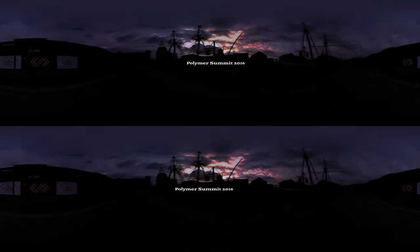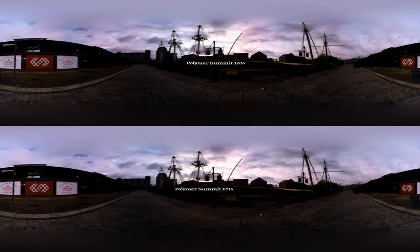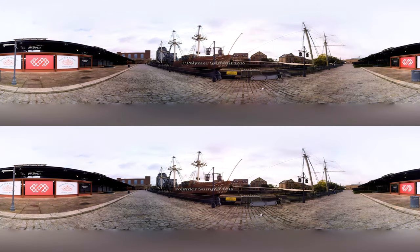Hey everybody, what's up — this is Rob Dotson and this is the 360 VR video recap of our 2016 Polymer Summit held at the Tobacco Dock in beautiful sunny London. I hope you're viewing this through a Cardboard for the full VR experience. In front of you right now is a merchant ship or a pirate ship or something, but if you turn around you can actually see the Tobacco Dock itself, the venue, and some of our branding out there on the exterior.